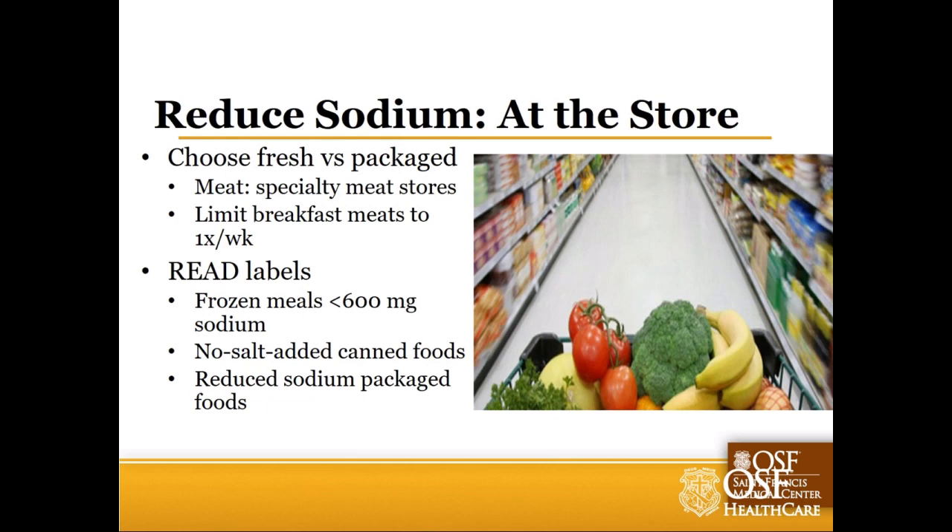For packaged and canned items, again, look at the label. No-salt-added or reduced sodium versions exist, but understand the impact - is it significant enough to make a difference and do you even like the taste? For frozen meals, 600 milligrams or less is a good place to start. Some brands I like include Healthy Choice Cafe Steamers, Eating Well brand options, Amy's Organic, and Michelina's Lean Gourmet - which often goes on sale for 77 cents at Kroger. It's a lot less sodium than a can of soup and just as convenient.